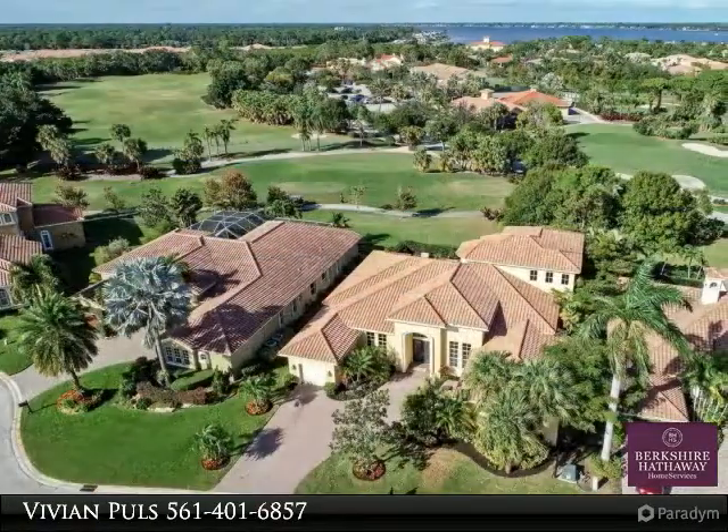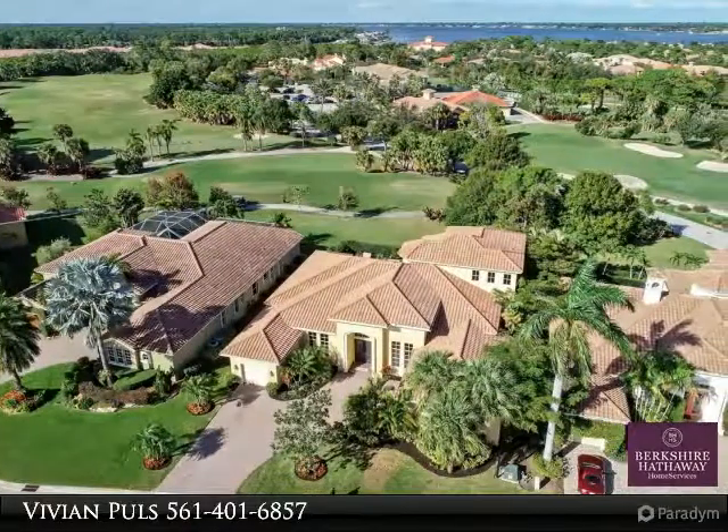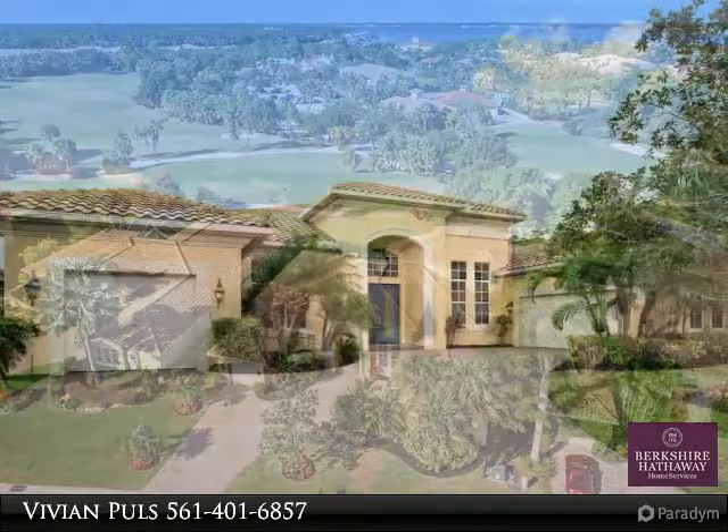Expansive master bedroom with his and her bathrooms, high soaring ceilings, hardwood floors in the bedrooms, freshly painted.